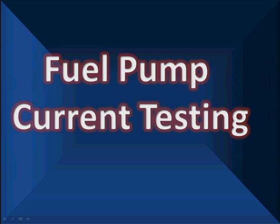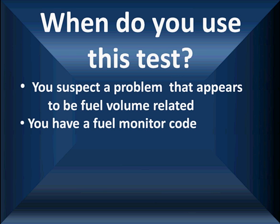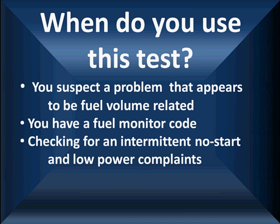Fuel pump current testing is an alternative to measuring fuel volume. We're going to talk about the differences in the two as we go along. You're going to use this test when you suspect a problem that appears to be fuel volume related. You may have a fuel monitor code, and when you check freeze frame, you find out that this code sets at an elevated engine speed or at a heavy engine load. You can also use this test to check for intermittent no start and low power complaints — you may have a low power complaint before you get a lean code.